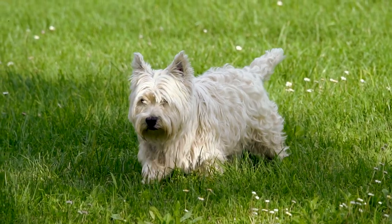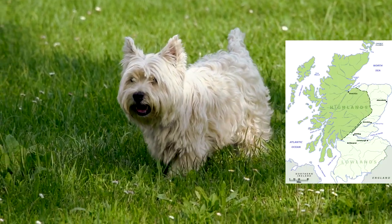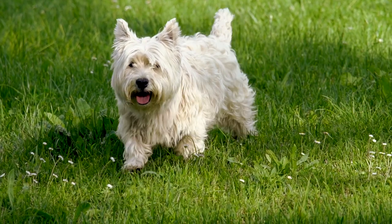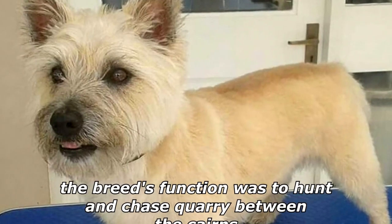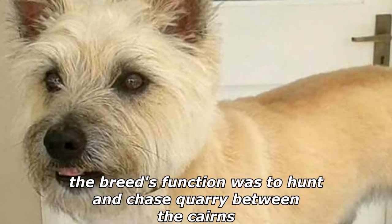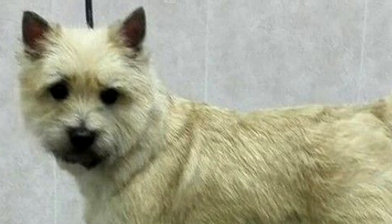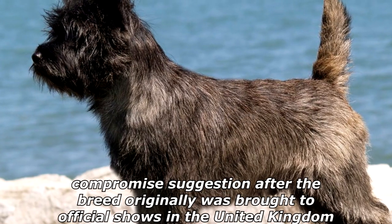The cairn terrier is a terrier breed originating in the Scottish Highlands and recognized as one of Scotland's earliest working dogs. The breed was given the name cairn because the breed's function was to hunt and chase quarry between the cairns in the Scottish Highlands, although the breed had existed long before the name.